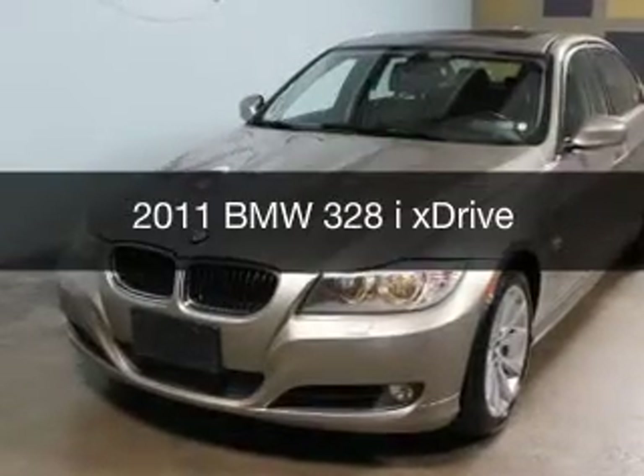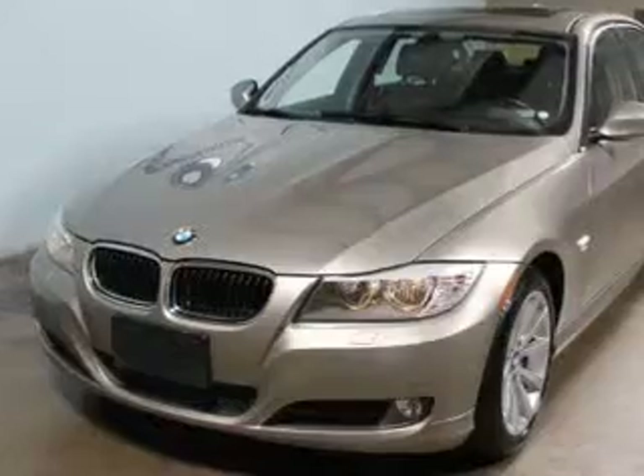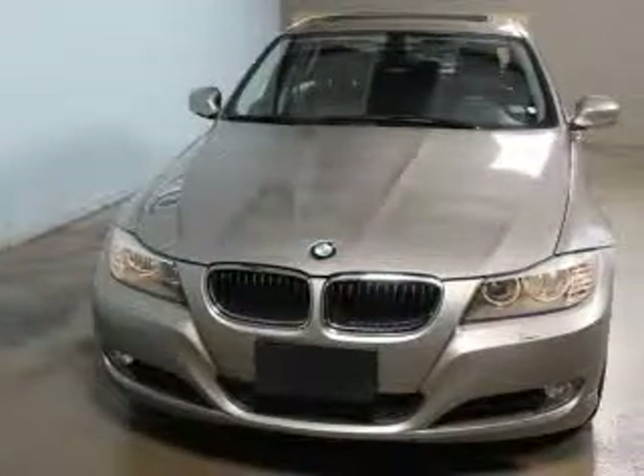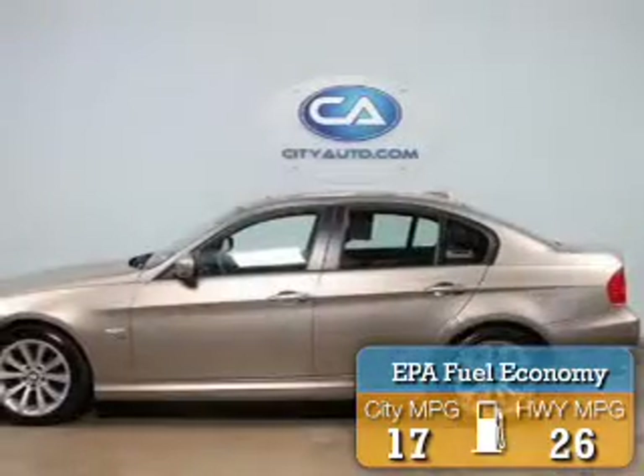This could be the vehicle you're looking for. The ultimate driving machine, powered by all-wheel drive, a 3-liter, 6-cylinder engine. Great fuel efficiency saves you money by requiring fewer trips to the gas station.